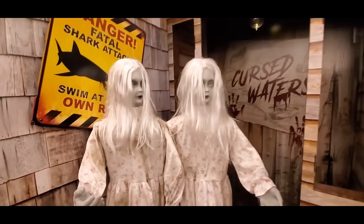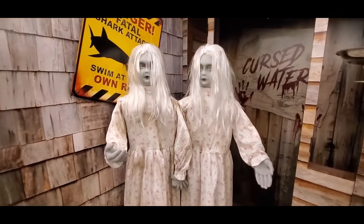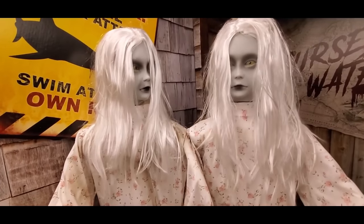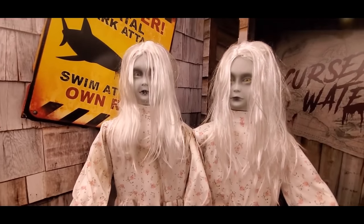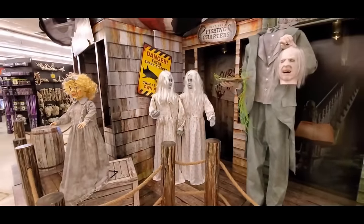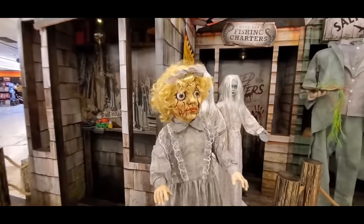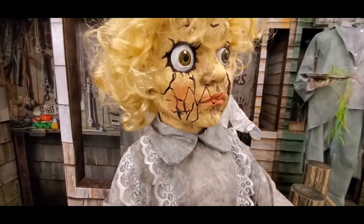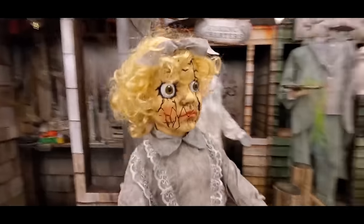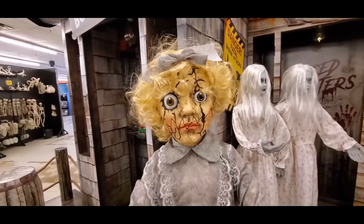Look at these girls — they're really creepy. Those things are scary as crap! They must be motion activated. And this one — I couldn't figure it out the other day. You can see the jagged cut in her mouth, but I couldn't figure out how you get her to actually do anything. She eventually talked to me in the other store.